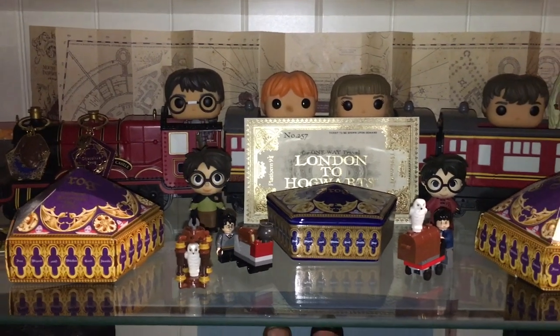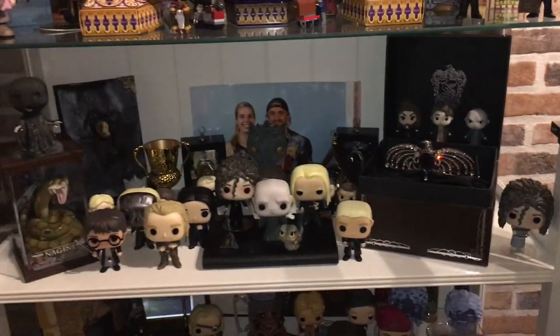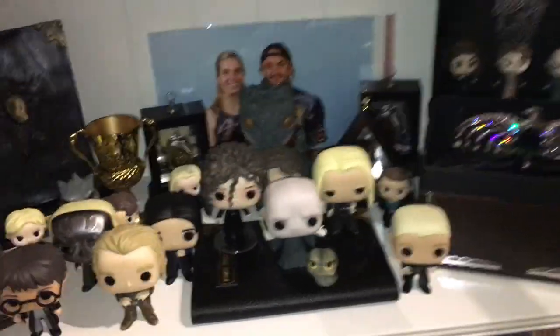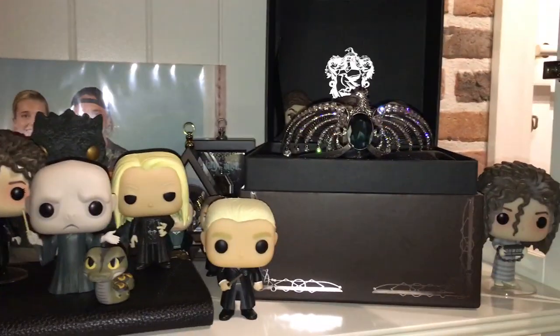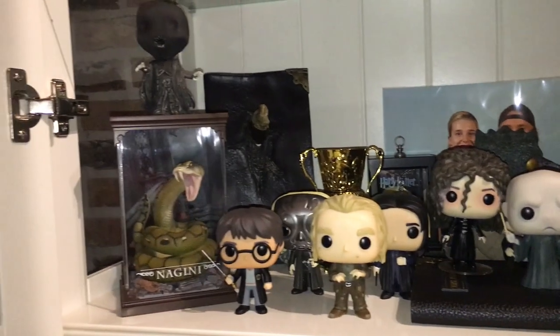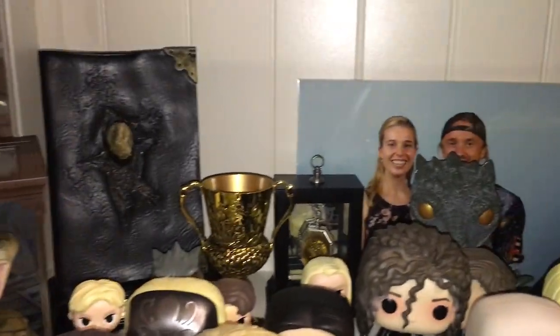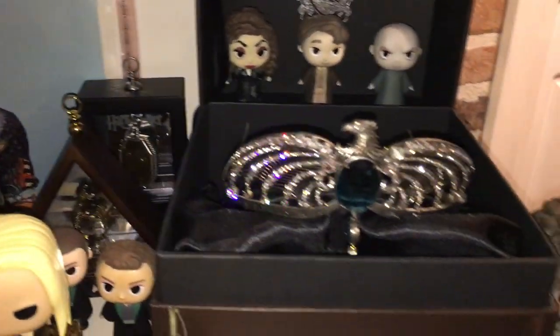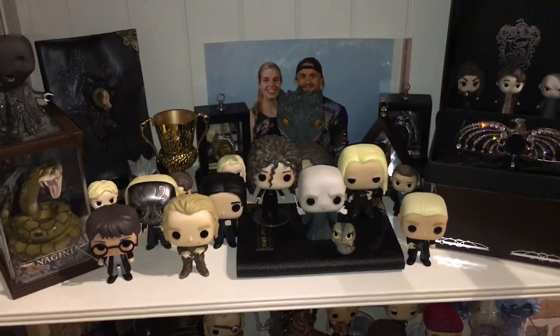One shelf below is my Dark Arts section, dedicated to Lord Voldemort and the Death Eaters. All the Horcruxes are here — the Gaunt ring, Tom Riddle's diary, the Hufflepuff Cup, the locket from the cave, Marvolo's ring, and the diadem. There are a lot of Funko pops and mystery minis here as well because they fit with the theme very easily.